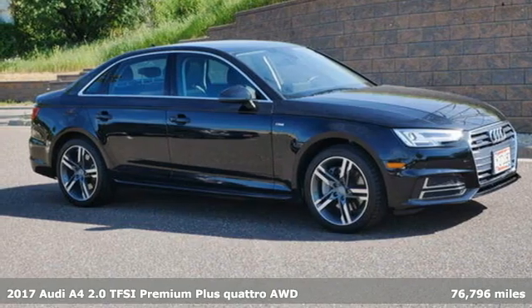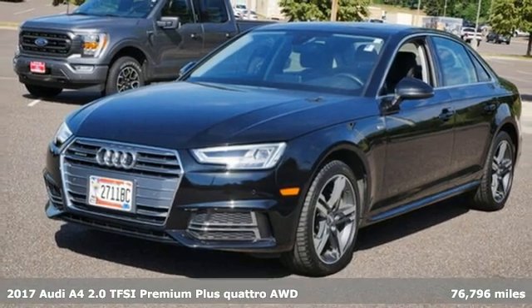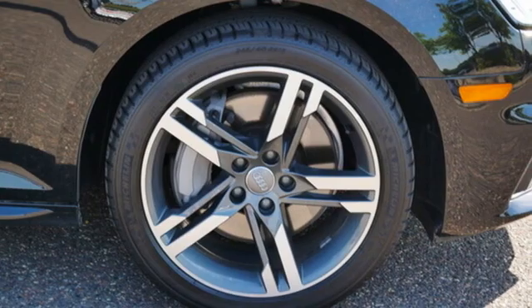Here's a 2017 Audi A4. Drivers with high expectations will relish driving this amazing A4. Get ready for an impressive combination of features.